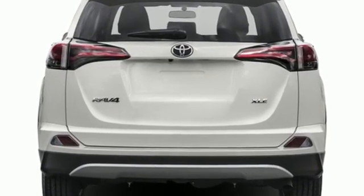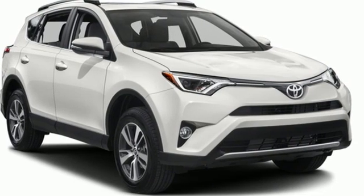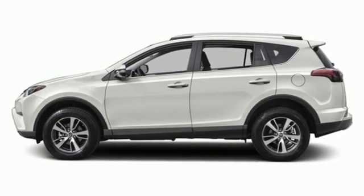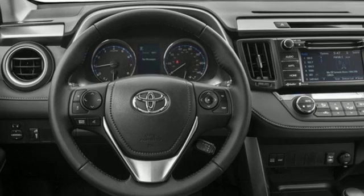Bluetooth, Dual Zone Climate Control, Scout GPS for Cars Smart Device Navigation, Inline 4-cylinder Engine, Leather Steering Wheel, USB Port, and Tune External Memory Control.